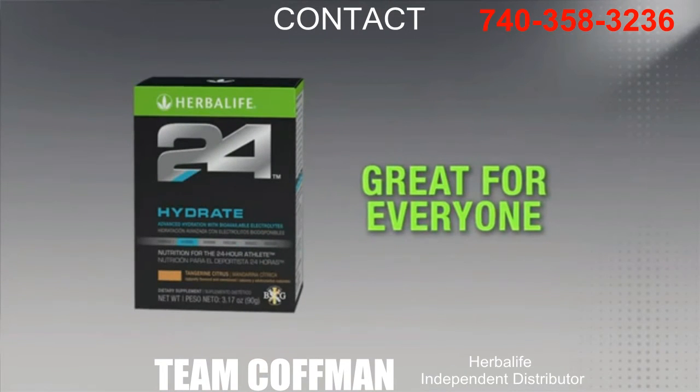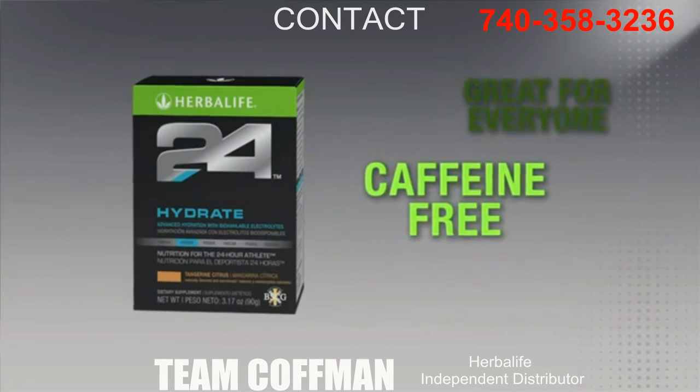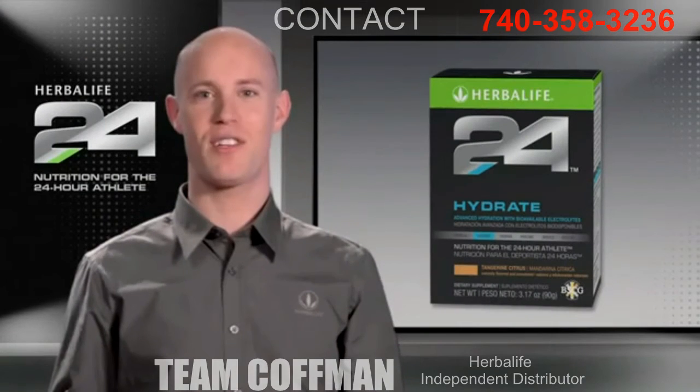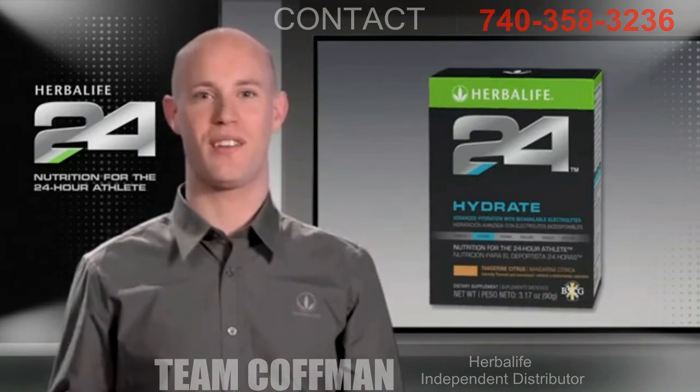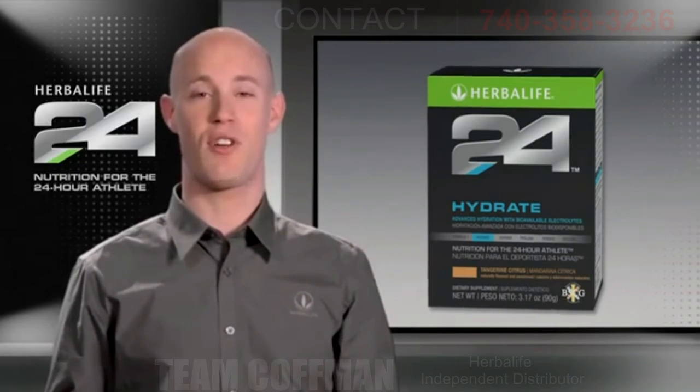It's great for everyone, even those that are not so active. And since it's caffeine free, it can be enjoyed any time of the day. Hydrate has a subtle tangerine citrus flavor and is naturally sweetened. Best of all, it comes in single serve stick packs so you can get great hydration on the go.